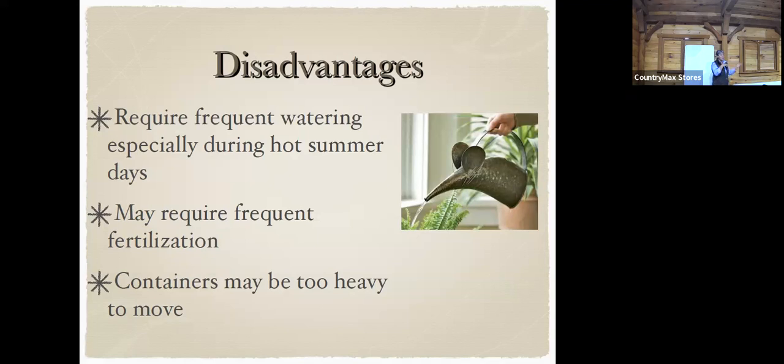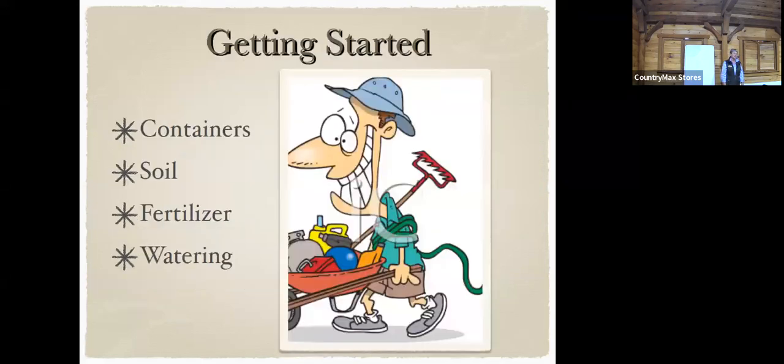I use my deck a lot because animals don't come up there as much. Rabbits, possums, raccoons, chipmunks, and squirrels love to take single bites out of your tomatoes. Having animals around is tough. To get started there are four things most important: you have to pick the right container. If we're growing food, the container can't be toxic — you can't use a tire to grow vegetables.